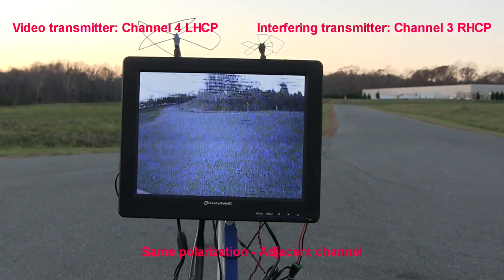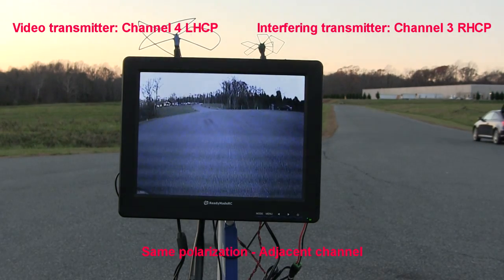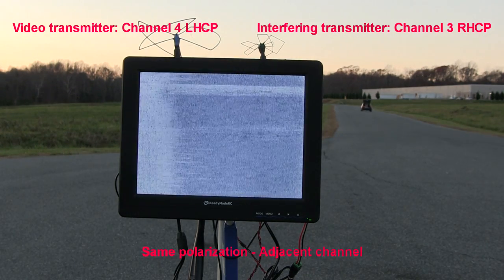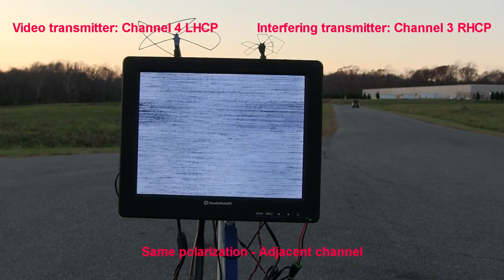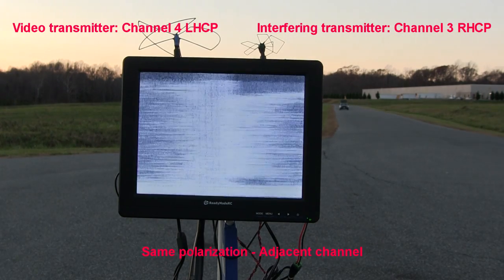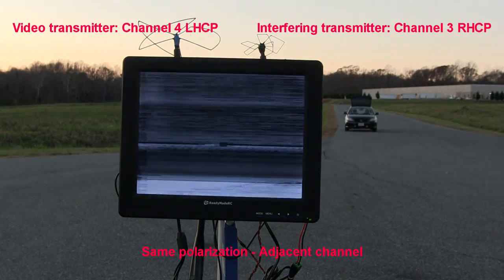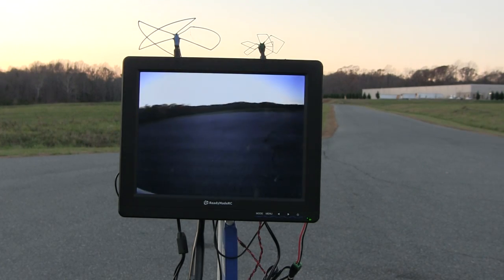In this test, I'm back transmitting on channel 4 and interfering on channel 3. However, the interfering transmitter is right-hand polarized where my system is left-hand. You can see I'm still getting interference despite opposite polarizations. While I make it further down the road, it's not that much further — maybe 20%. The video blips in and out occasionally, but it's certainly not enough to fly with. On the way back, the video starts to come in as I get a little bit closer, but it also fades out completely a few times. Thus, mixing polarizations does not appear to be a way to run every single channel on this system. It's just too close.